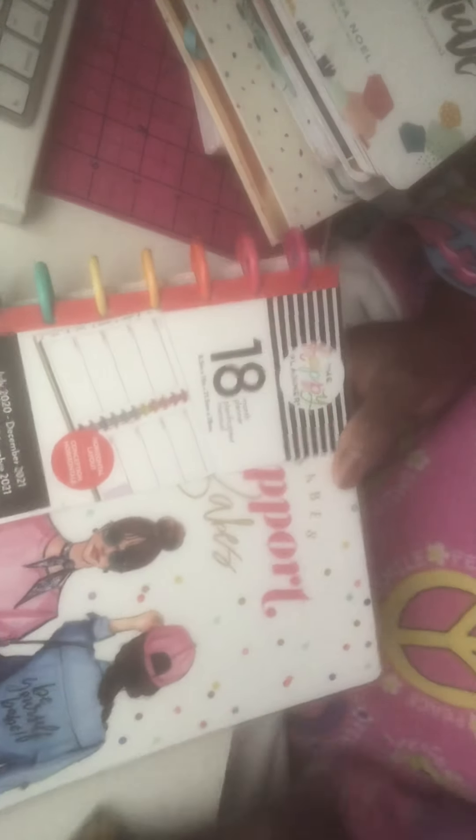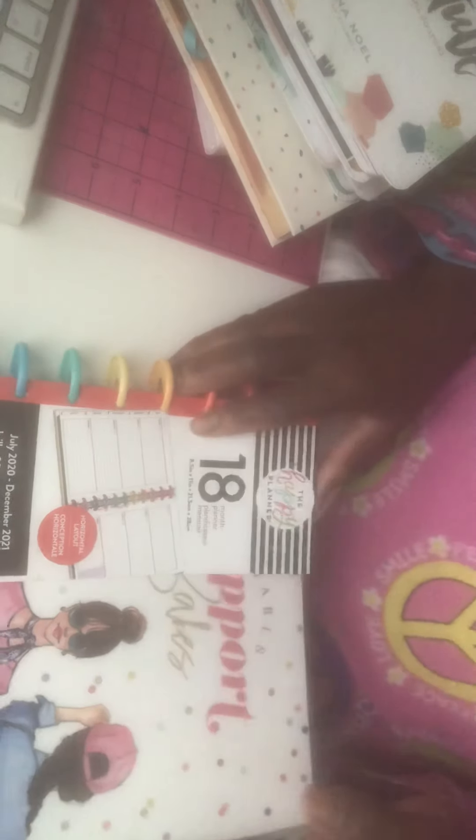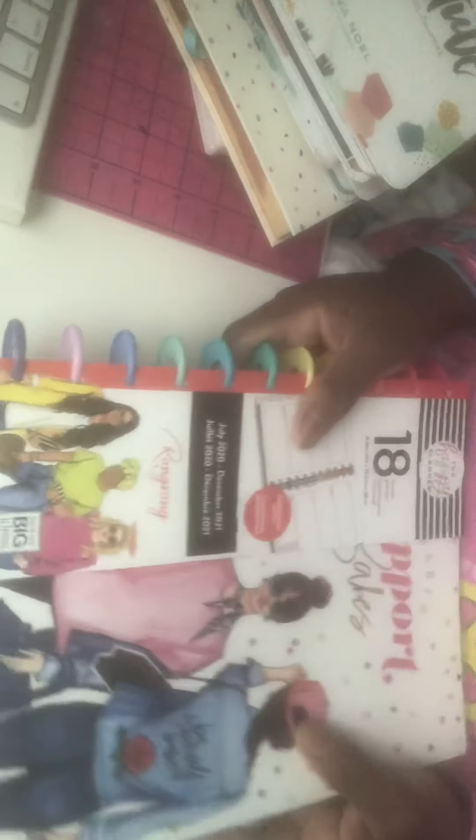And I went to Joanne's and I got — I don't need this y'all but I just wanted it so bad. It's a horizontal journal — I love the horizontal format of it. I got that from Joanne's. Really cute, I love how big it is, I love it, I love it! So I got that one from Joanne's.